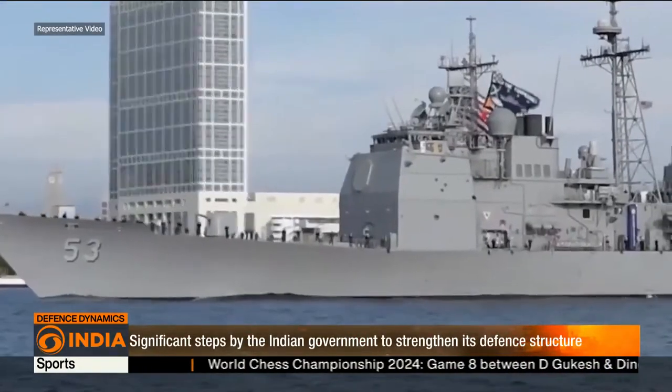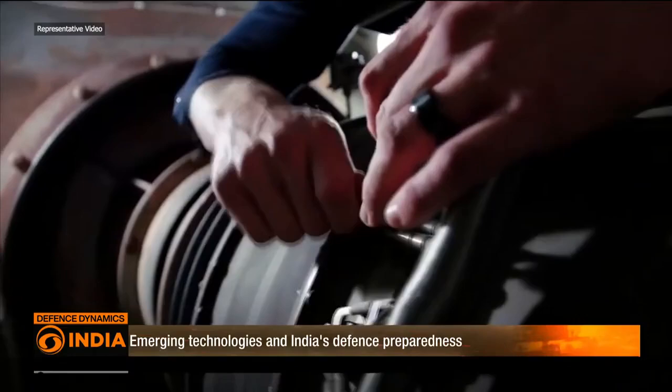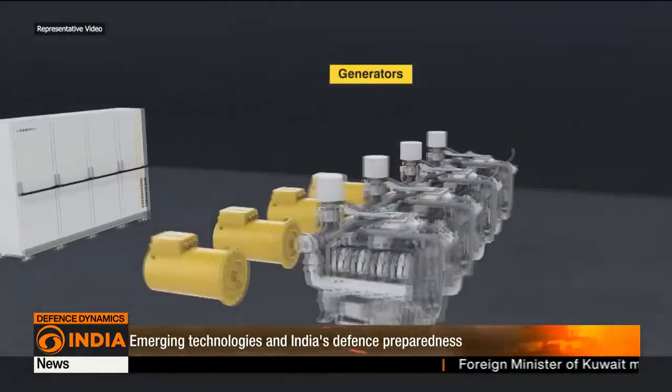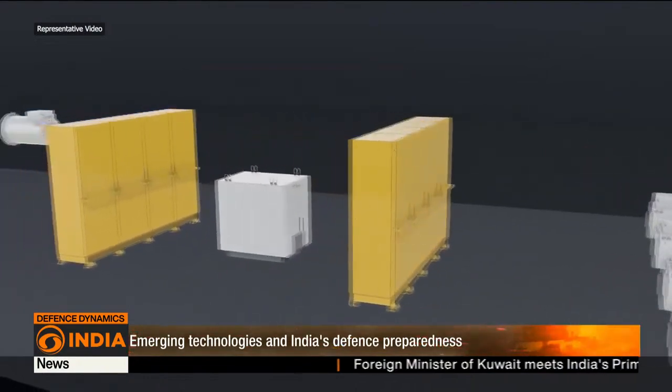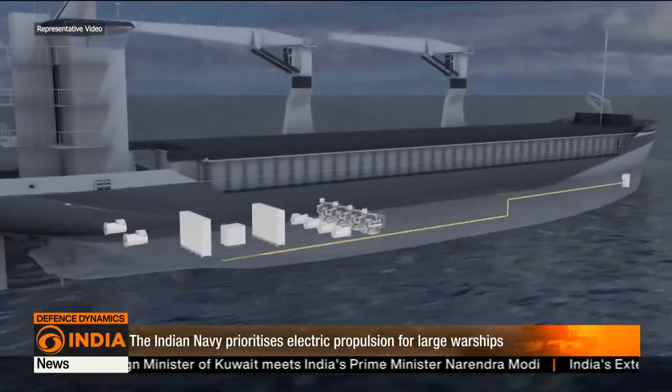A significant feature demanded is the emphasis on electric propulsion. The Indian Navy is looking for an integrated full electric propulsion or hybrid propulsion system, reflecting the Navy's commitment to modern and efficient technologies.